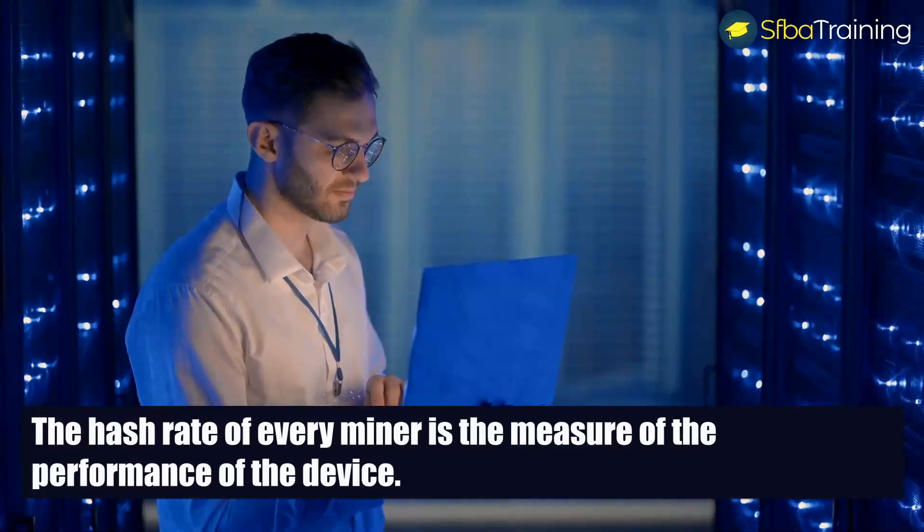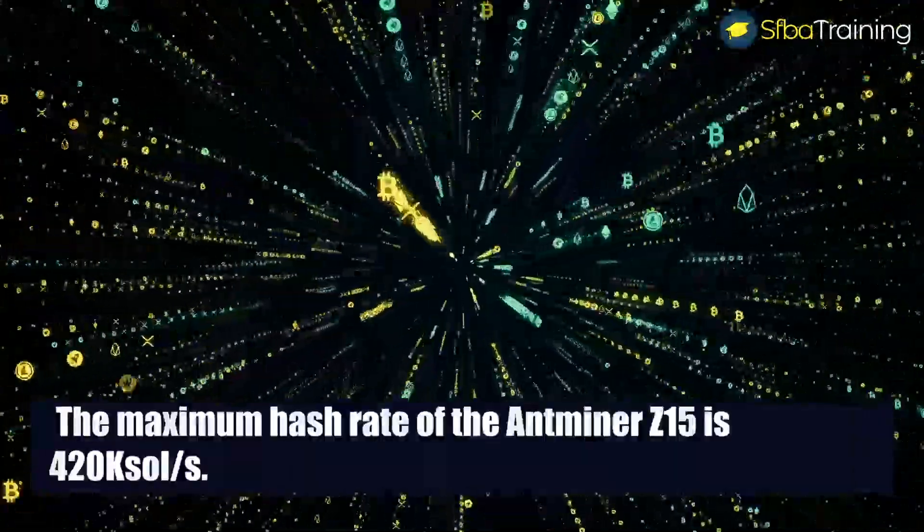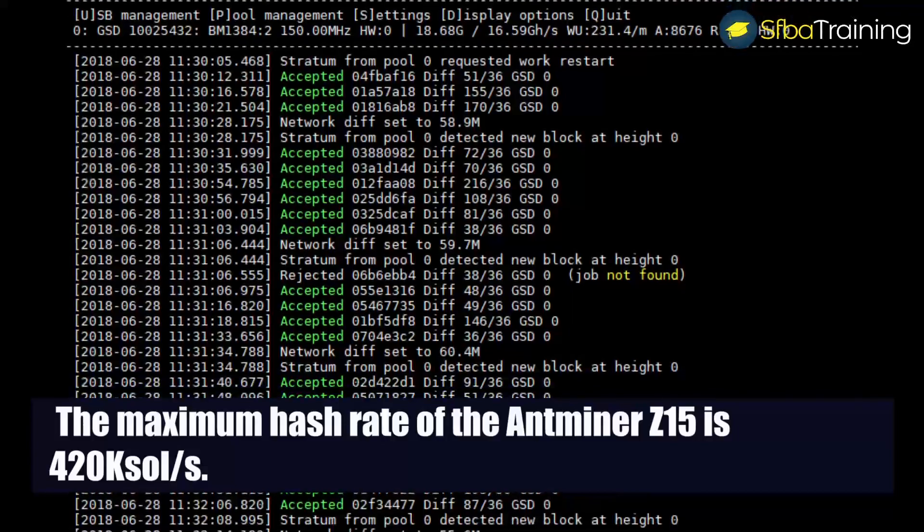The hash rate of every miner is the measure of the performance of the device. In other words, this is the rate at which a miner solves a hash to receive a reward. The maximum hash rate of the Antminer Z15 is 420k sol per second.